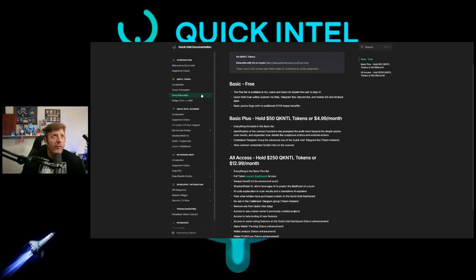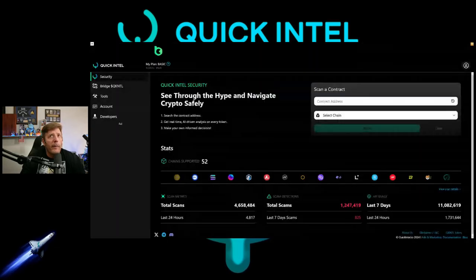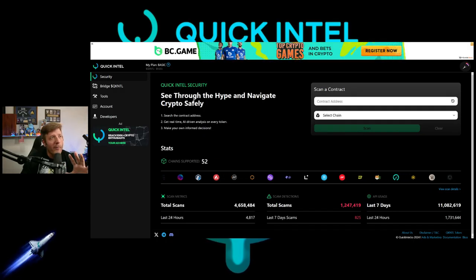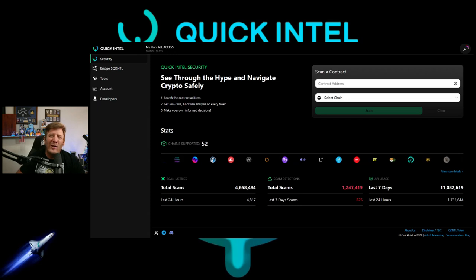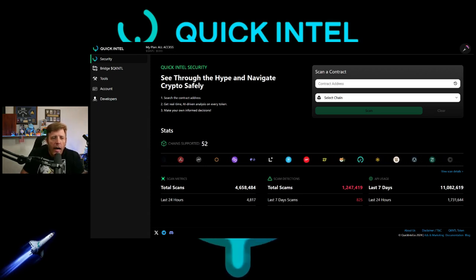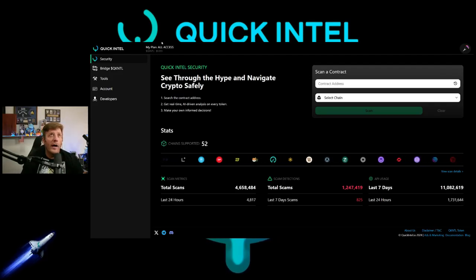The scanner is amazing. I remember how it was at the beginning and it was still good then, but it has grown and come a long way. It now covers 52 chains — how good is that? 52 chains, so you could check almost anything you could think of off the top of your head.